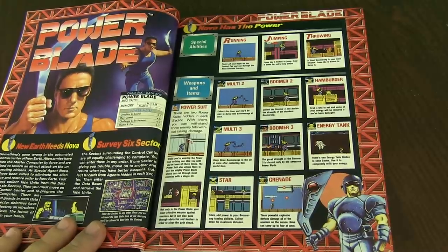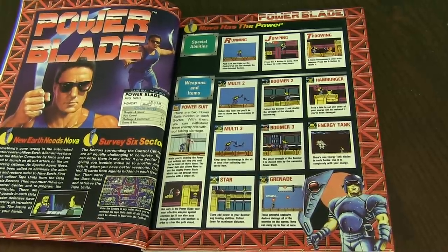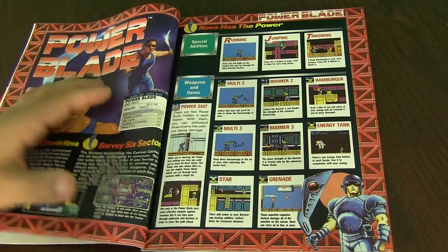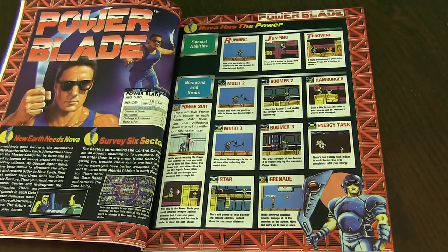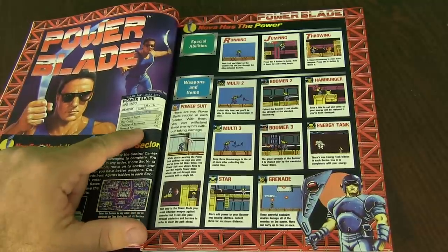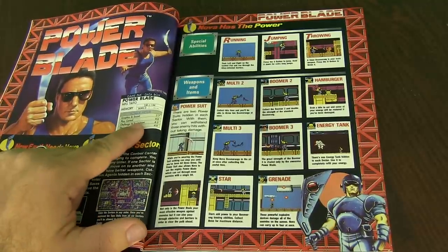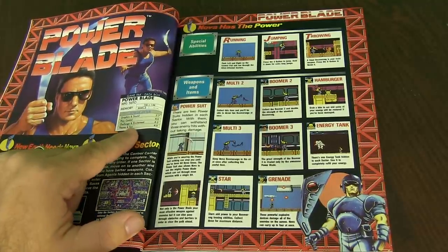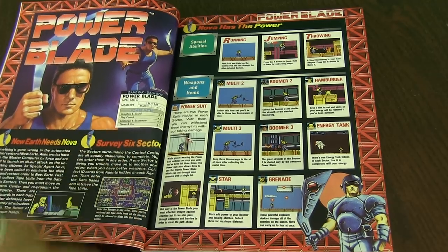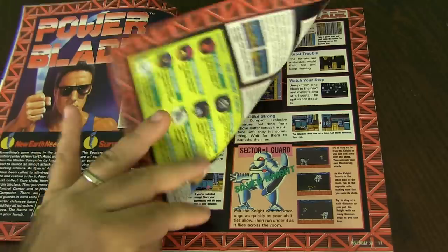I can't say I've ever played this game. It's a side-scrolling game. It looks very interesting. They also have this game pack — this is information about the game reviews. So they're actually doing reviews now. They're giving a scale of 1 to 5, 1 being really bad, 5 being good. Graphics and sound is 3.7 out of 5. Play Control is 4. Challenge and Excitement is 4.2. And Theme and Fun is 4.